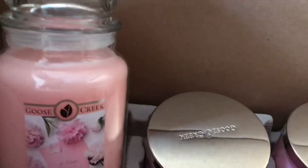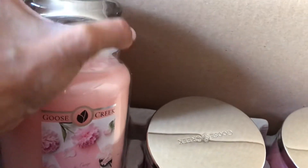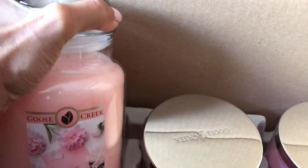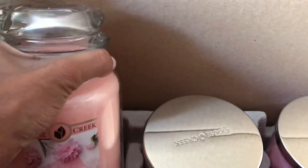Hopefully you guys have been able to go on the Goose Creek website and get some of their candles. I know they were having a President's Day sale the past couple of days, so look forward to another video soon whenever that one comes in.